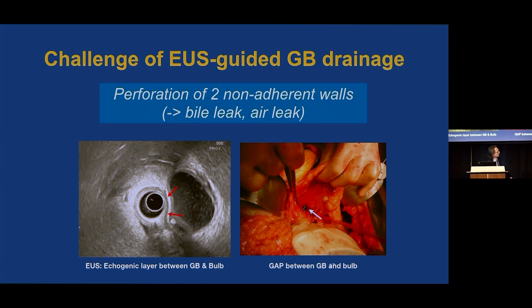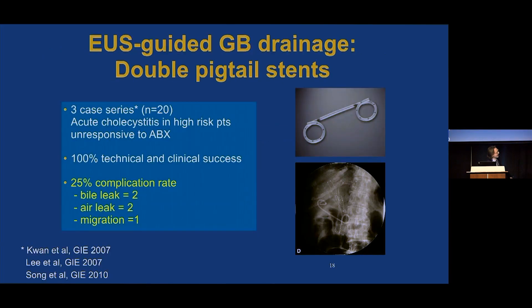There is a significant risk of bile leak and air leak. On EUS, you can see a bright echogenic layer between the gallbladder and the duodenum — that's fat tissue, because these two structures are not adherent. Subsequent reports of gallbladder drainage using double pigtail stents reported a high complication rate related to leak, both bile and air.